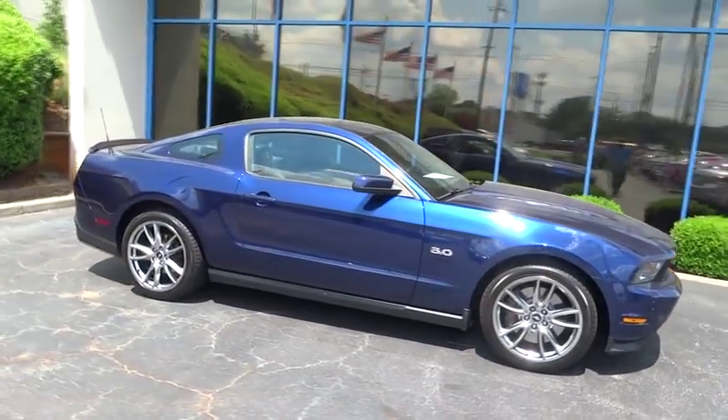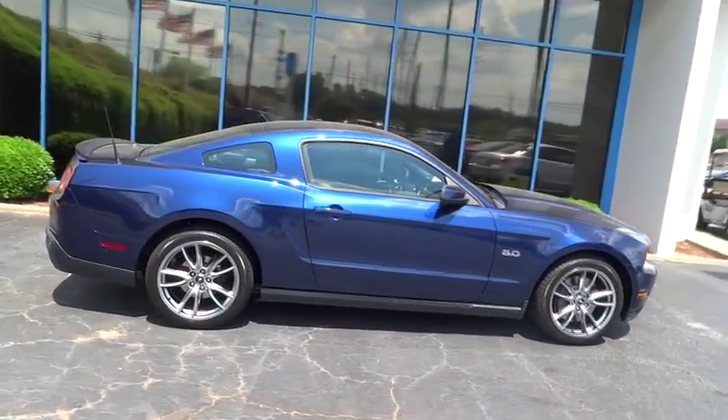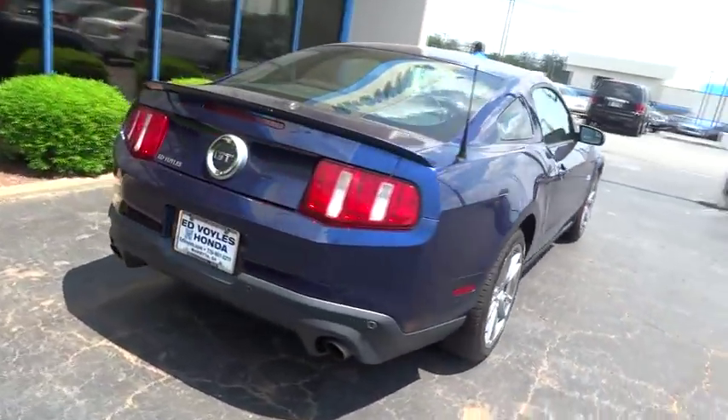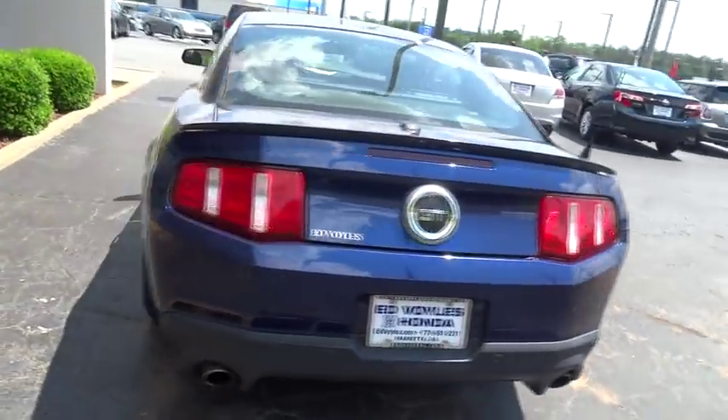2012 Mustang. The Mustang is race-worthy and ready for the track, and is priced below $25,000. This vehicle has less than 60,000 miles.